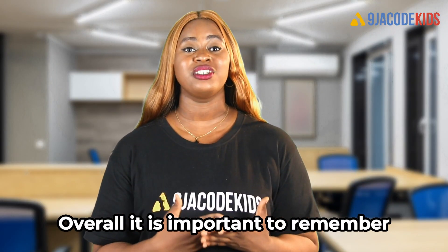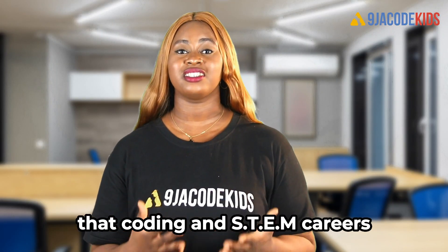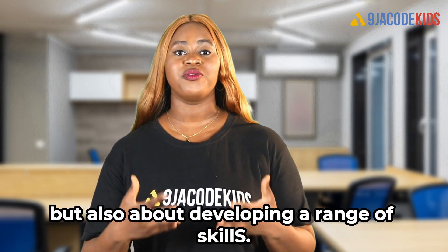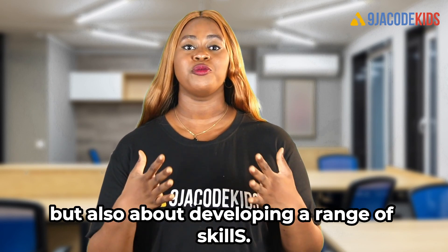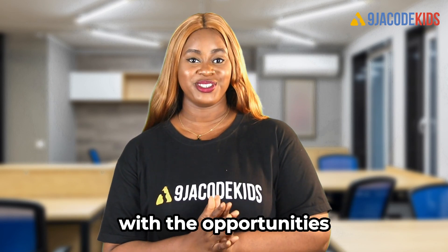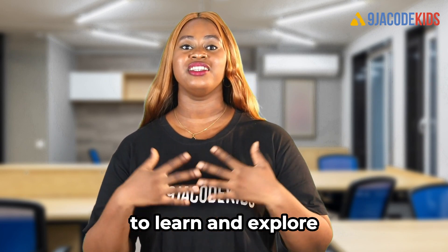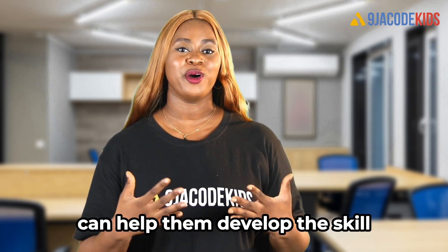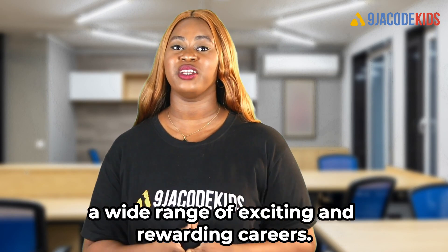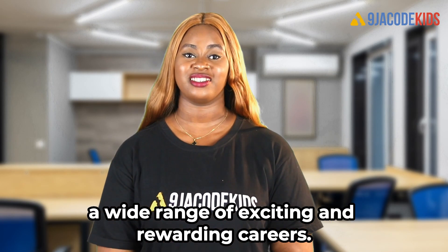Overall, it is important to remember that coding and STEM careers are not just about learning to code, but also about developing a range of skills that will be useful throughout their lifetime. By providing children with the opportunities to learn and explore in these areas, parents and educators can help them develop the skills and confidence they need to pursue a wide range of exciting and rewarding careers.